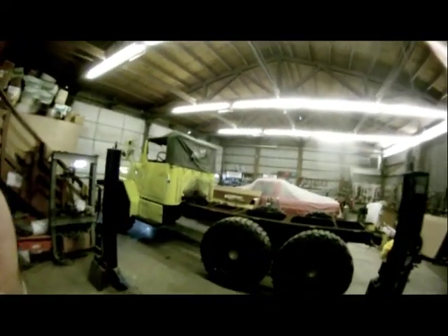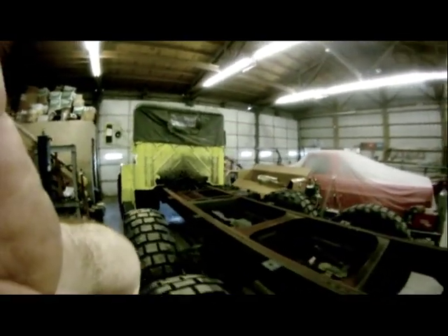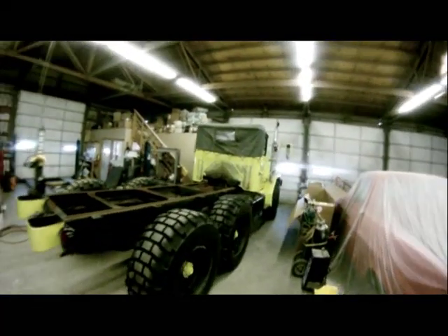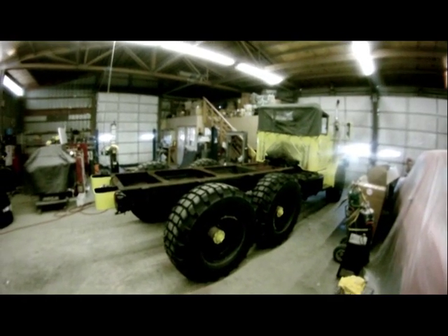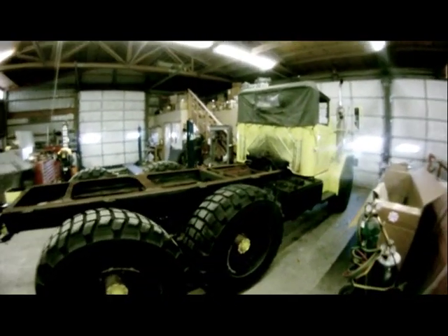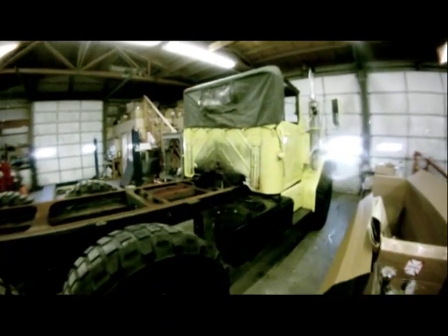This is our new beach truck for Long Beach. We're gonna station this down Long Beach over the summer months. We thought about bobbing it and taking the rear drives off of it, just having a four-wheel drive, but for the time being we're just gonna put a flatbed on it, take it down to Long Beach, and this will be Ty's beach truck.